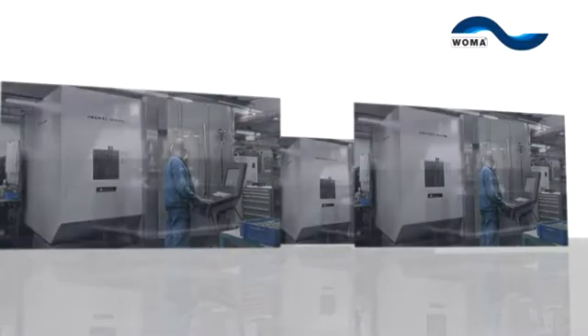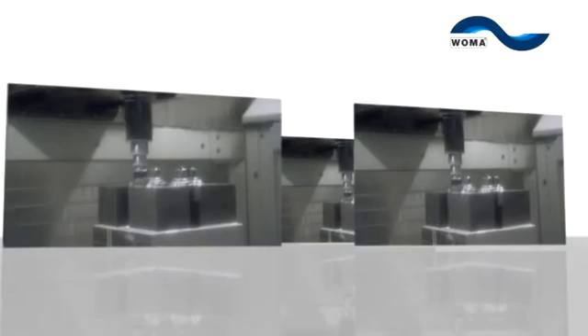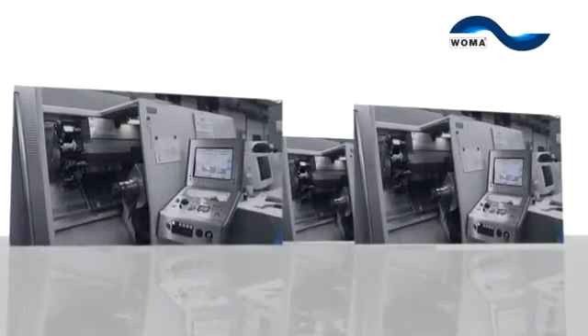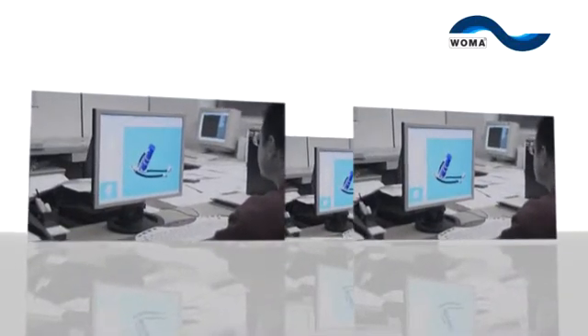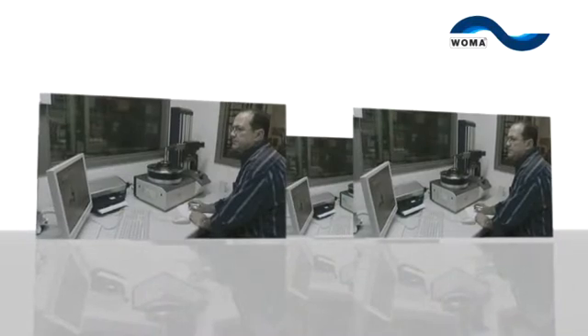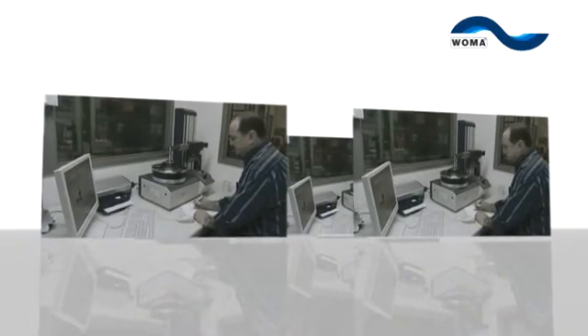In order to ensure this is the case, VOMA utilizes the most state-of-the-art design and manufacturing technologies at its own works. Integrated quality assurance ensures VOMA manufactures high-quality products.